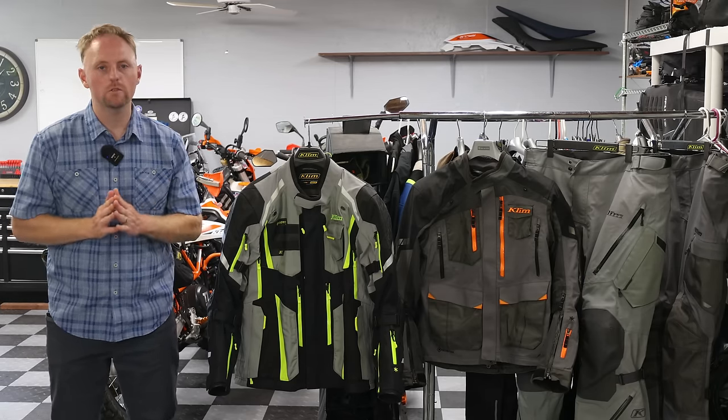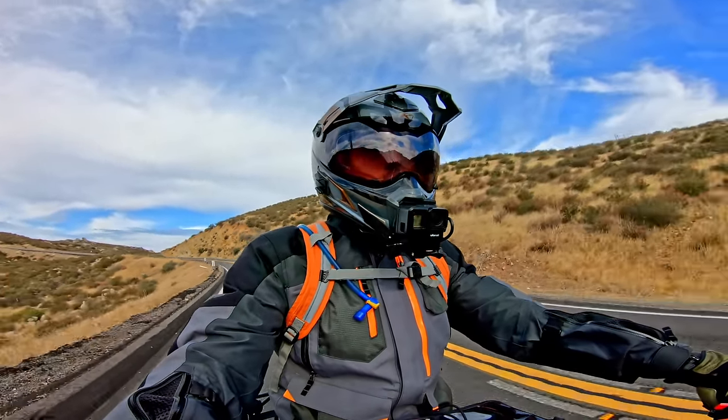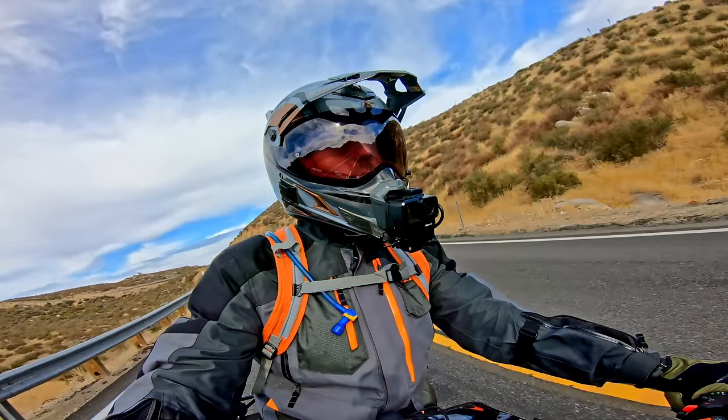So today, here's what I have in store for you. A lot of you have asked me to review more of the riding gear that I like to use and that I have been using.